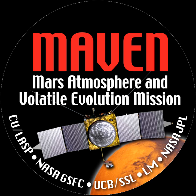The goal of MAVEN is to determine the history of the loss of atmospheric gases to space, providing answers about Martian climate evolution. By measuring the rate with which the atmosphere is currently escaping to space and gathering enough information about the relevant processes, scientists will be able to infer how the planet's atmosphere evolved over time.